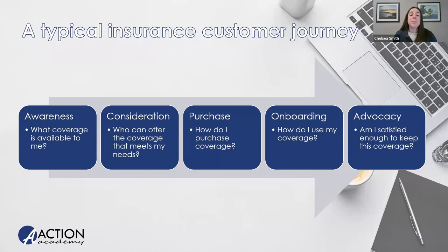We want to capture clients before that advocacy point so we can reap the benefits — because if they just did it themselves, they're just going to advocate for themselves. In the insurance context, we can represent these steps with key questions: What coverage is available to me? Who can offer coverage that meets my needs? How do I purchase coverage? How do I use that coverage? How do I keep or change coverage if I don't like it? And where can I add to this coverage to better meet my needs?